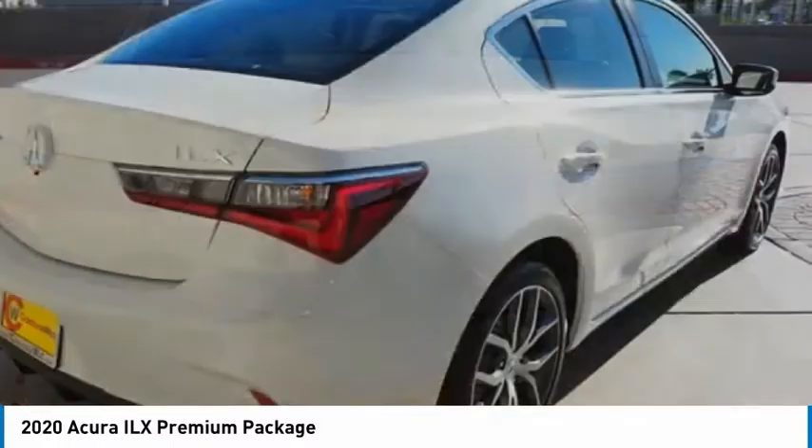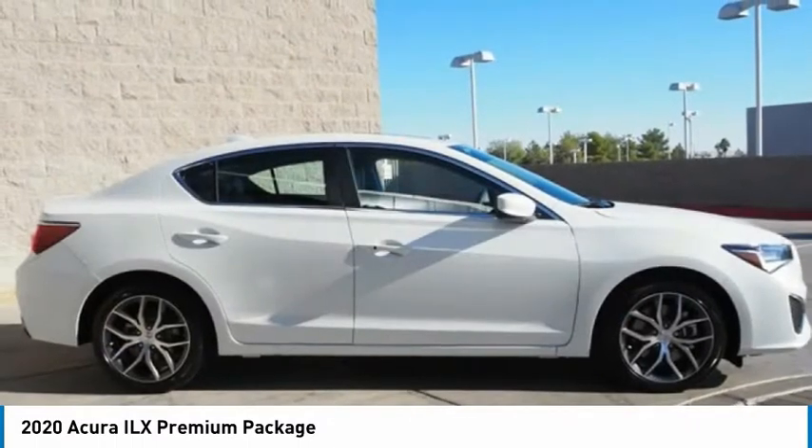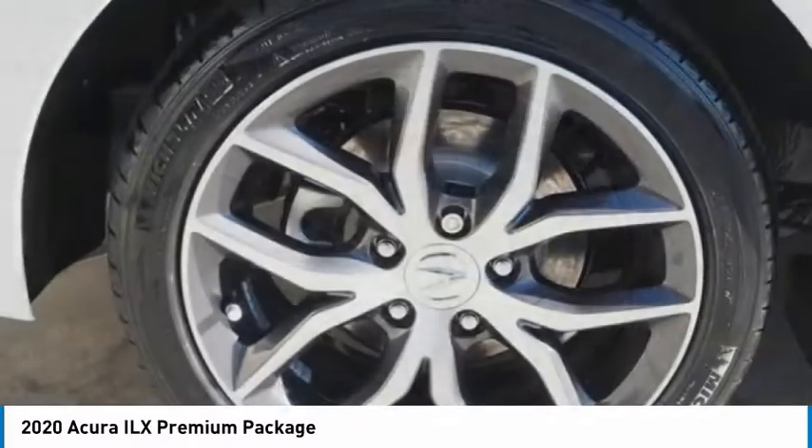If enjoying the drive is something important to you, then the ILX might be the one you are looking for, and is priced below $30,000. Here are some of this vehicle's great options.